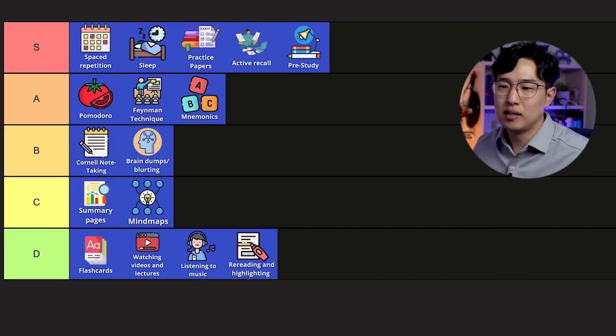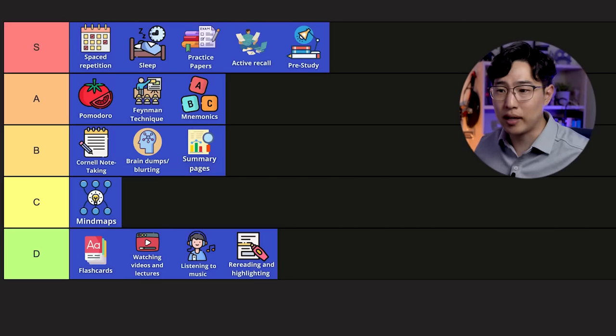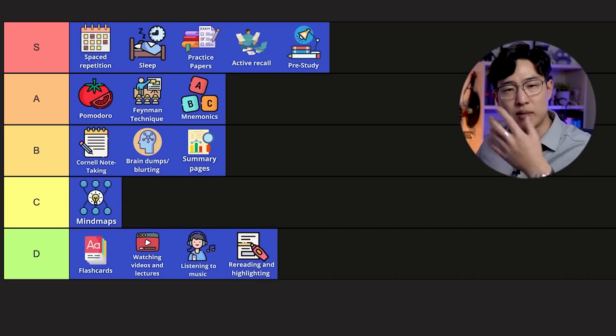Summary pages can probably be a B if you do the same thing as brain dumps — basically trying to summarize it in a different way.